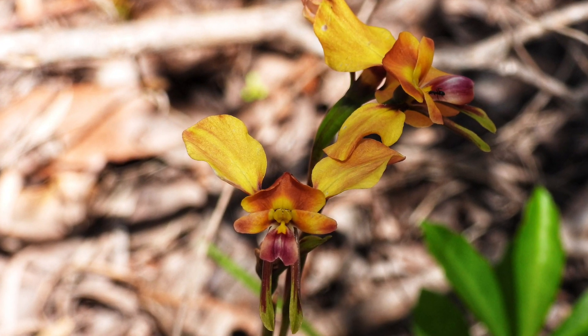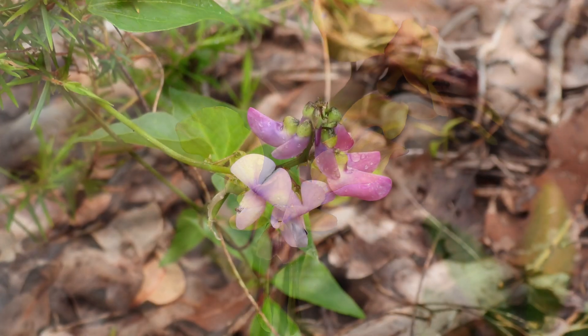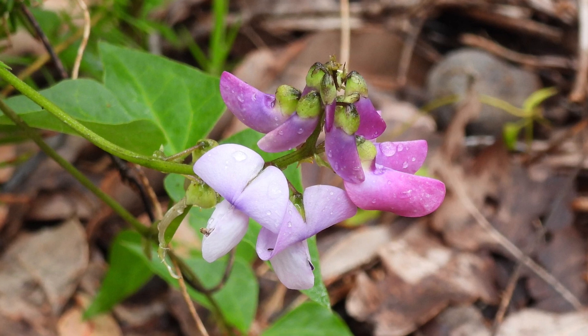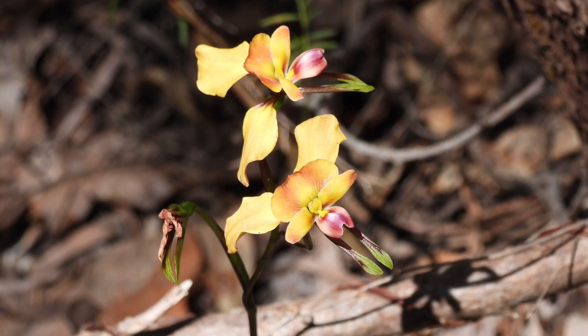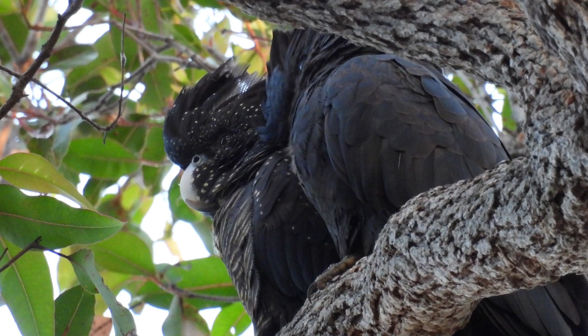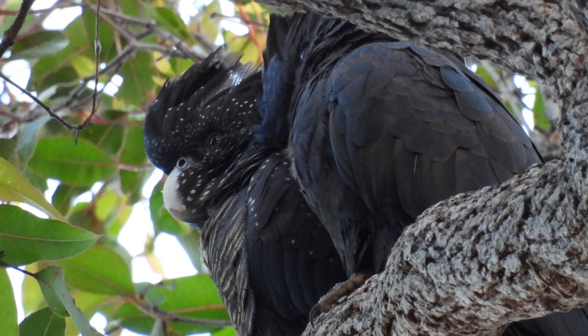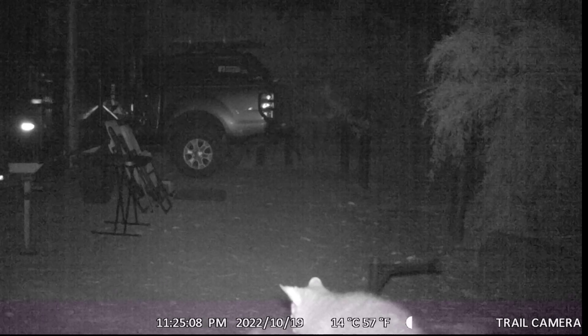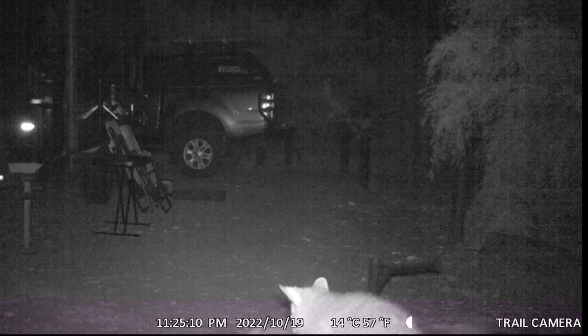We camped at Jarradine in spring, and while we did our walk we came across lots of wildflowers too. Wildlife wasn't as plentiful as we'd hoped, but we knew it must be there somewhere, so we set up the night camera and found a couple of little guys who came to visit while we were in bed.